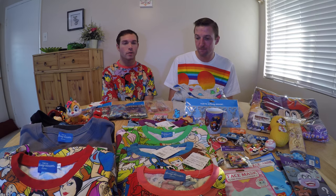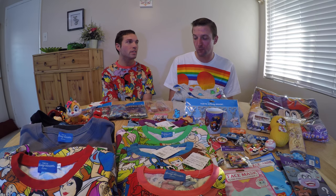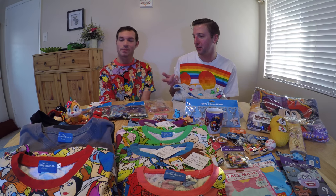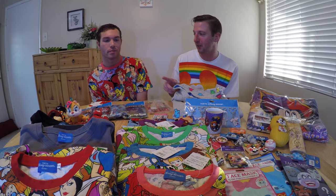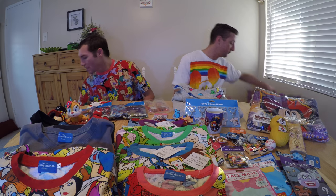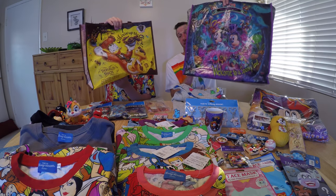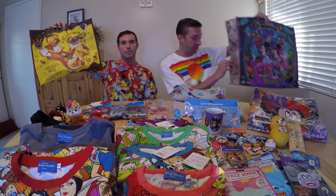Welcome back to the channel! This is our Tokyo Disneyland and Tokyo DisneySea merch haul video. We're going to start with all this craziness that we got — and these cool tote bags that we bought and brought everything back in, which were necessary because they were packed full of everything we carried on the plane.